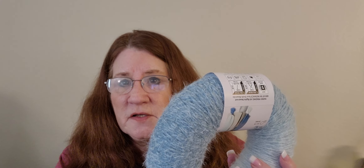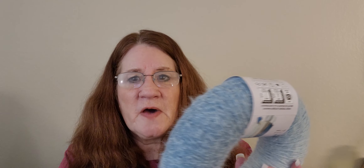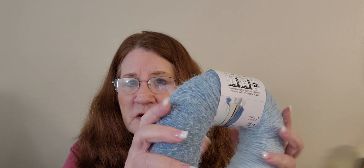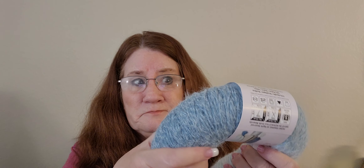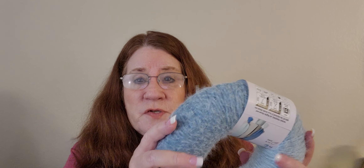I really do like yarns that have just a little bit of a halo to them, and I don't find this halo to be bad at all. It is really, really soft. It's not as soft as the Latte Cakes, as many have said, but I do think it is softer than Joann's Big Twist — and if you're a huge fan of the Big Twist, that gives you an idea of how nice and soft this is.